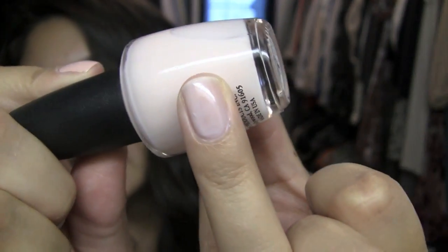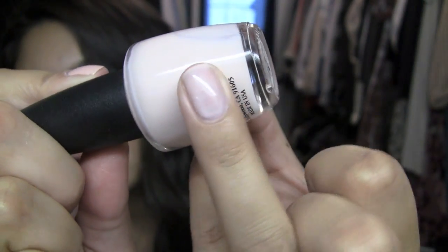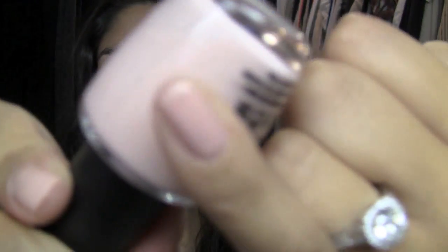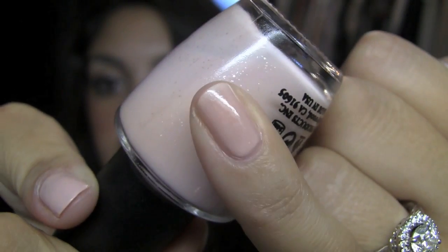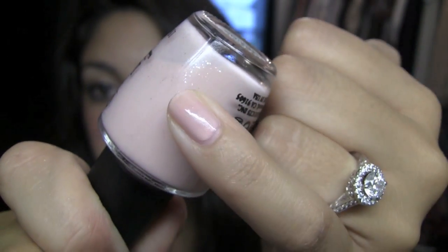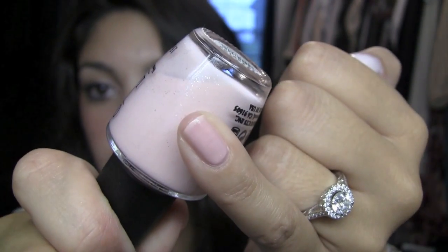Next is OPI's Mimosas for Mr. and Mrs. — I believe this was part of a limited edition collection, and this could have definitely used three coats, but it's not bad with two. And lastly is OPI's Fair Dinkum Pinkum — Shani Bani actually sent me this one, and I think this one was discontinued. It's definitely more of a pink, and you can see the silver flecks. This one definitely could have used three coats.